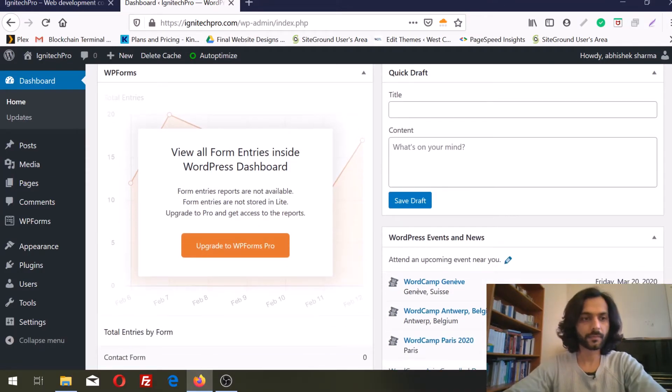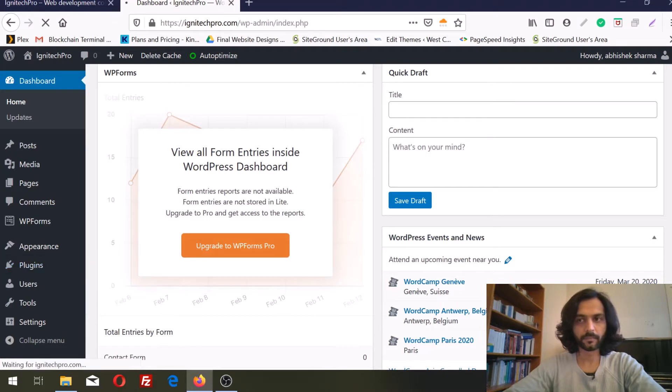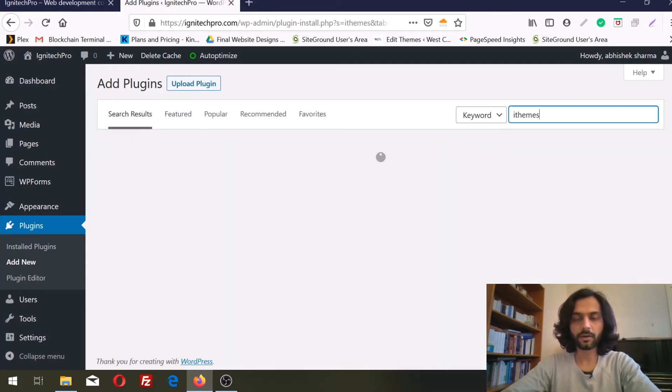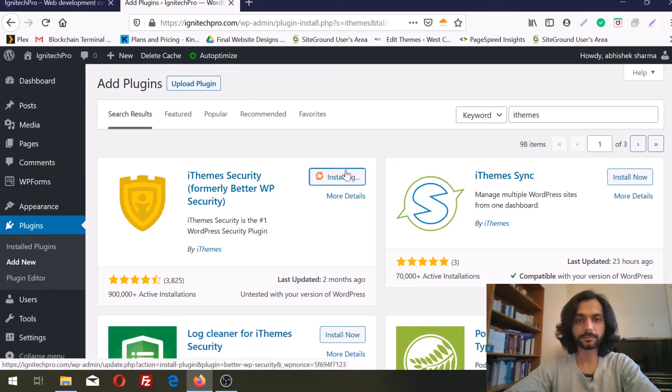Here is our WordPress dashboard. We will go to add new plugin and search for the iThemes Security plugin. There are a lot of plugins available in WordPress to secure a website, but this plugin is very simple and easy to configure. Basically you do not need to do anything — you just install this plugin and in a few clicks it is up and running.